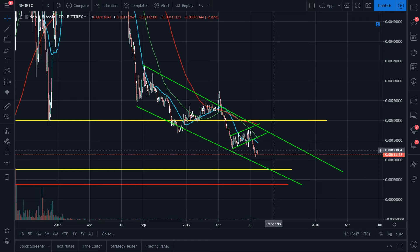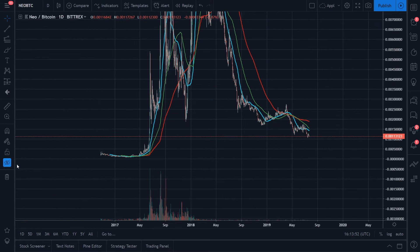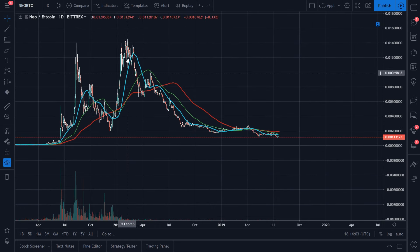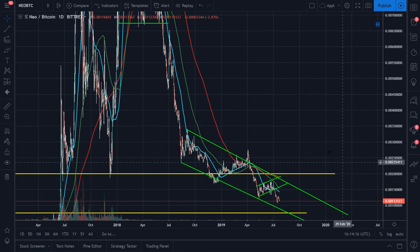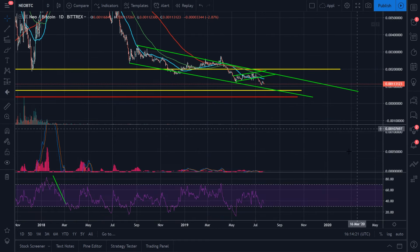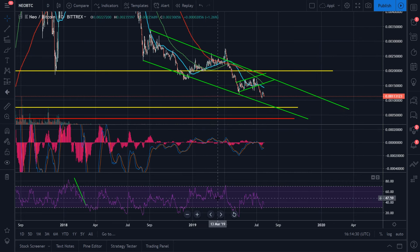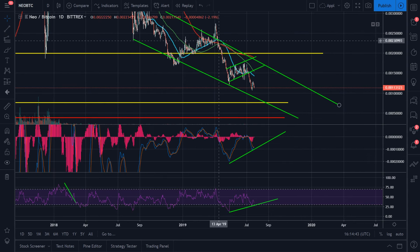For those of you holding NEO thinking it's going to go up, or more importantly buying NEO at this price — even without any lines you can see this structure does not scream bullish at all. This is a chart going almost straight down. We've slowed down around this area but since the peak in 2017 we've just been straight down. However, the good news is I think we're getting close to a bottom, because I am picking up some bullish divergence on the RSI and MACD.